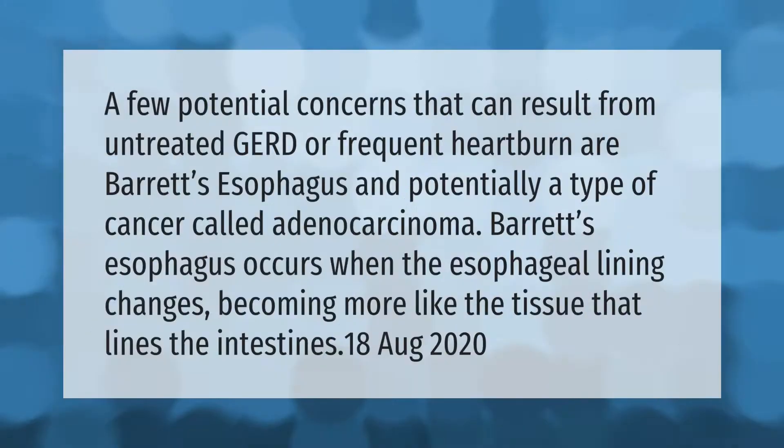A few potential concerns that can result from untreated GERD or frequent heartburn are Barrett's esophagus and potentially a type of cancer called adenocarcinoma. Barrett's esophagus occurs when the esophageal lining changes, becoming more like the tissue that lines the intestines.